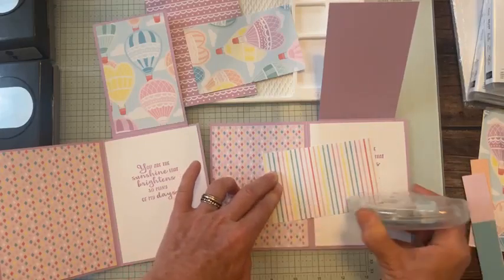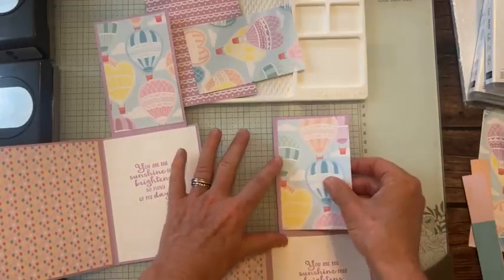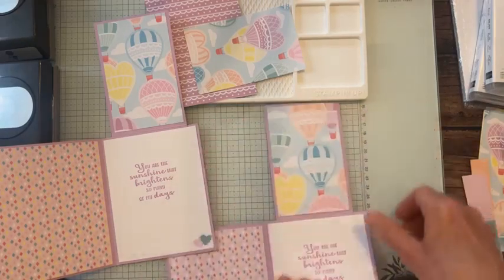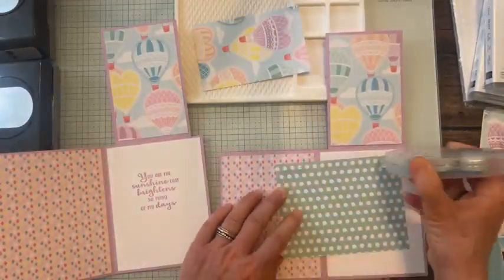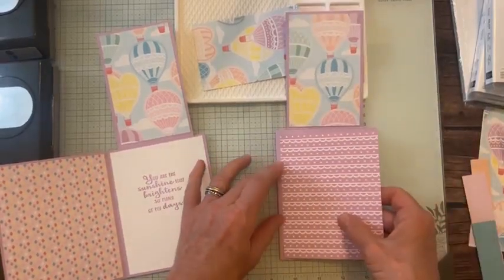I already ordered another pack of this paper because I realized how much I was going to use on these cards to send out to you to say thank you for your orders. I have to make sure I have enough paper to make all these projects to get them sent out as thank-yous for your online orders.